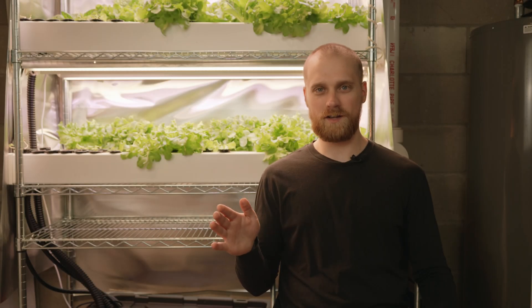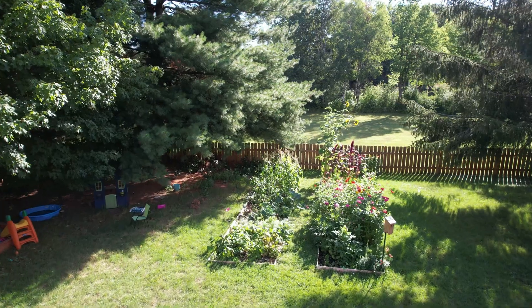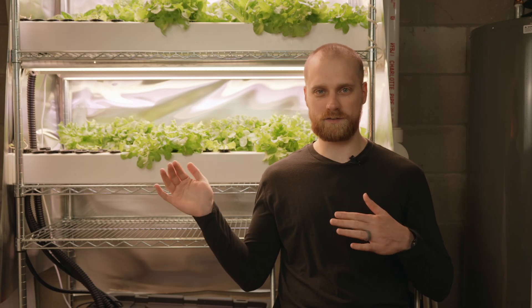I enjoy traditional gardening and I spend a lot of time outdoors during the summer months. However, I keep my indoor hydroponic systems running all summer long using artificial lighting, even though there's a bunch of free sunlight outside.